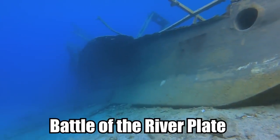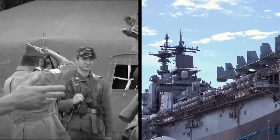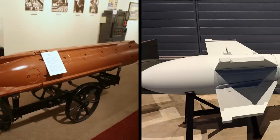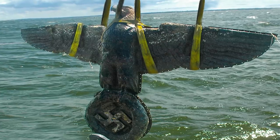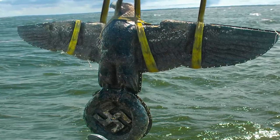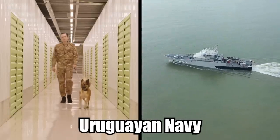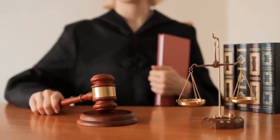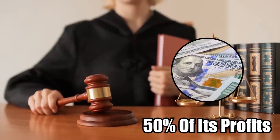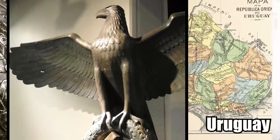After the Battle of River Plate, the ship was scuttled. This was because the Germans feared that if the British got a hold of the ship, they would steal its state-of-the-art technology. The huge eagle is made almost entirely of bronze. After its discovery, it was taken to a warehouse guarded by the Uruguayan Navy. The Supreme Court ruled that the company which found the eagle should get 50% of its profits should the piece be sold,